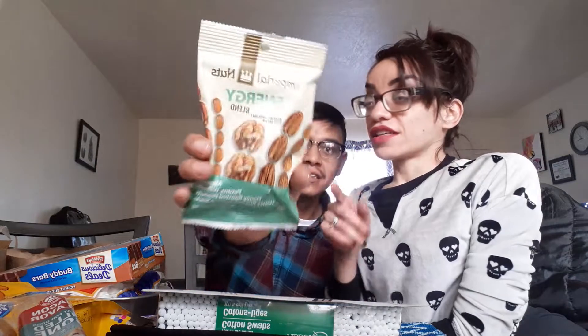Are you gonna save this or eat it soon? I'm gonna save it. It's actually a snack — it says Imperial Nuts Energy Blend. It has almonds, pecans, walnuts, honey roasted peanuts, and honey roasted sesame snacks. That stuff is more expensive elsewhere. Look at Kelly!